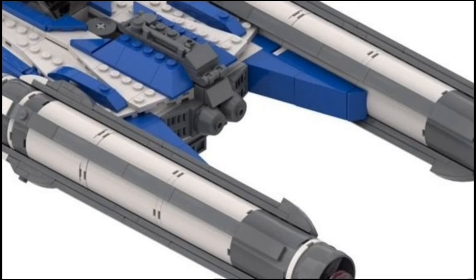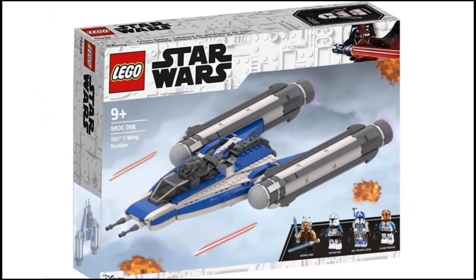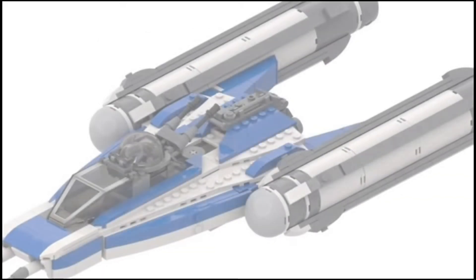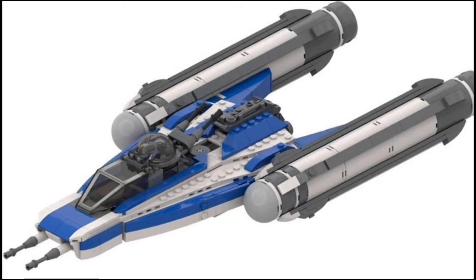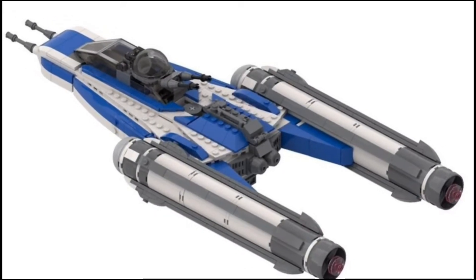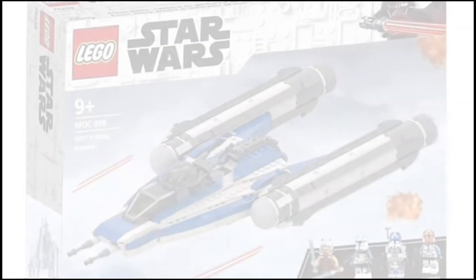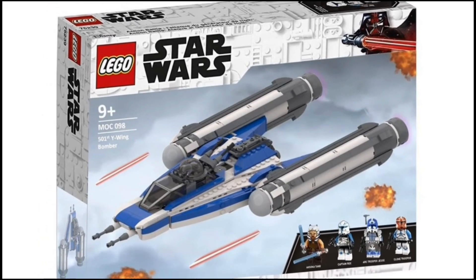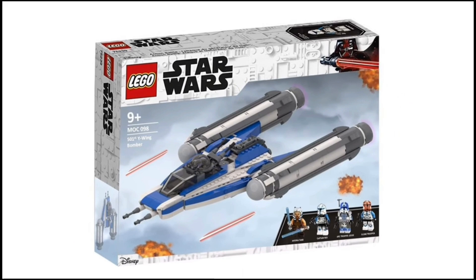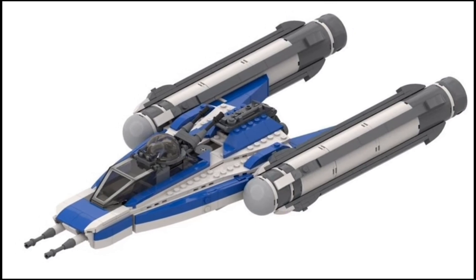We all want a Phase 2 Captain Rex. ARC Trooper Jesse would be pretty cool to have as well — we've never had him before in LEGO form, so it'd be super cool. And I'll take some more 332nd Troopers; we only got one in the 2020 AAT, so I'll definitely take some more to add to the Clone Army collection. The Republic Bomber itself looks really nice. Of course it's in that blue and white color scheme because of the 501st. It looks like you would have two seats in the cockpit, and then a space for the Astromech Droid. It would have some controls inside, and I'm sure some missiles on the ship as well. It would just be so nice to have a new Republic Bomber — I think the last one was in 2008 or 2009, so it's definitely been a while. It'd be a great way to get some of those awesome minifigures.